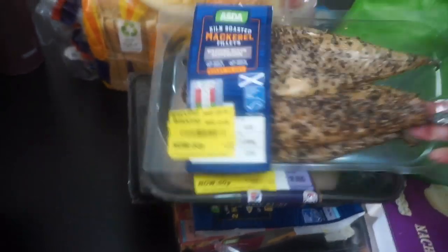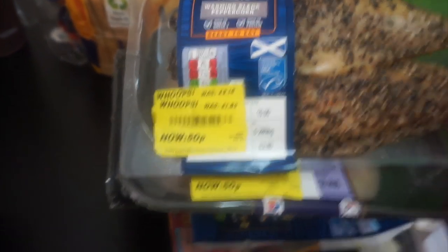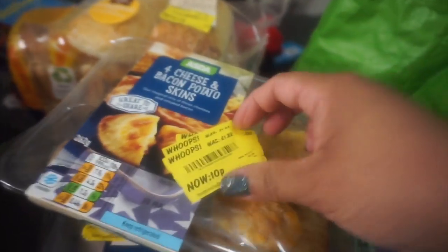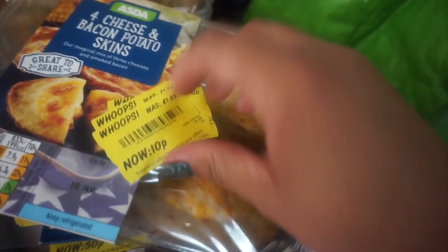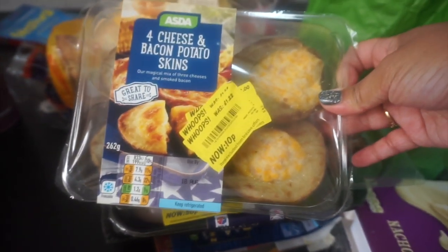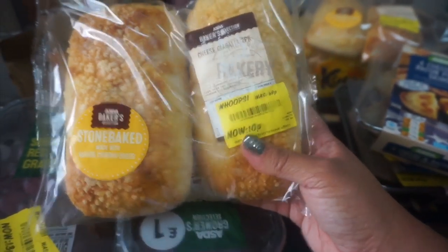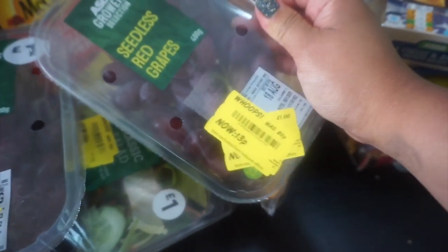Next is cheese bread — was 69p, now 10p. And I got a fish, mackerel, for me — was £2.18, now 50p. We also have four cheese and bacon potato skins — was £2, reduced to £1.54, then £1.22, and now just 10p. There are also two cheese ciabattas at 10p each.